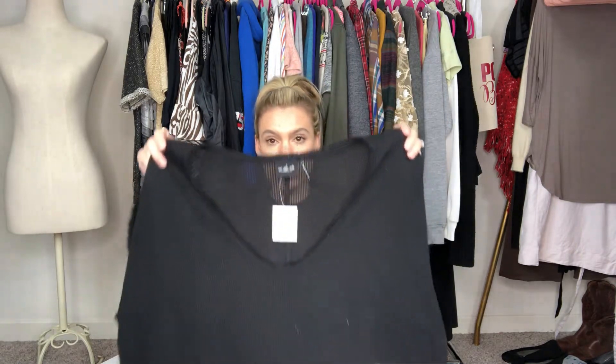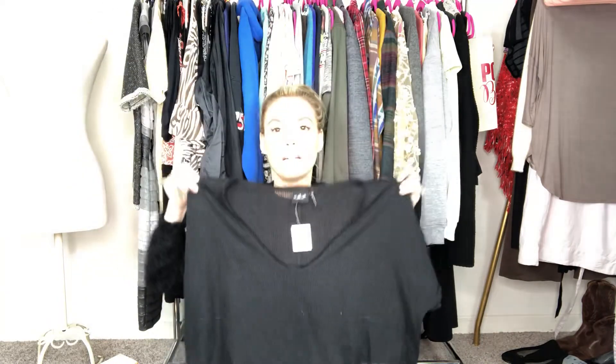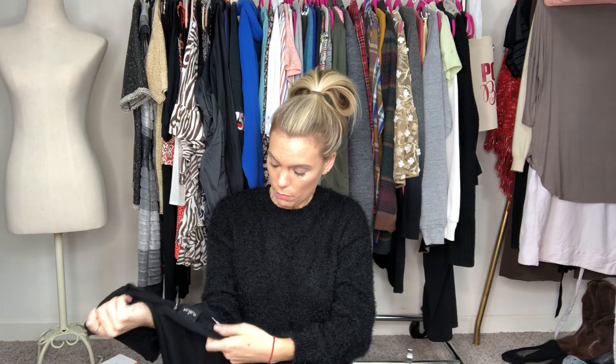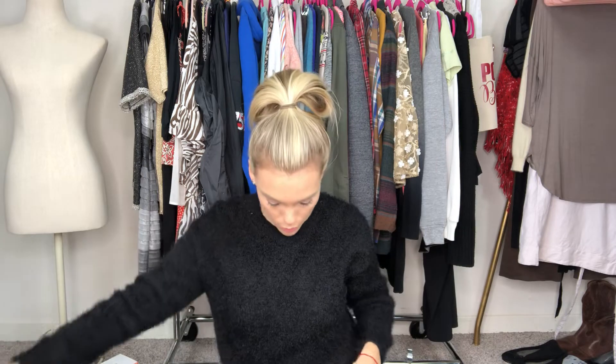This one is new with tags from Urban Outfitters. It's kind of like an oversized blouse — super cute, kind of a thermal material. It's a size medium and it's from the Under label for Urban Outfitters. Super cute.